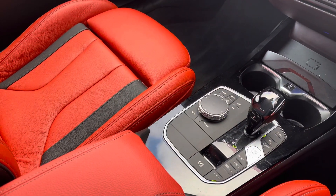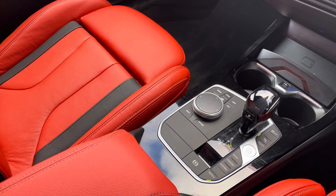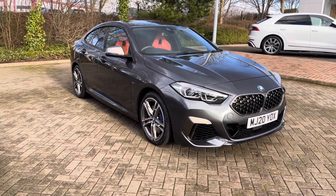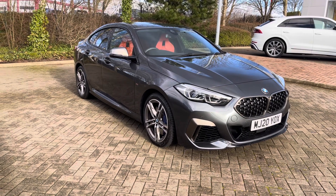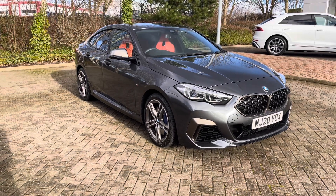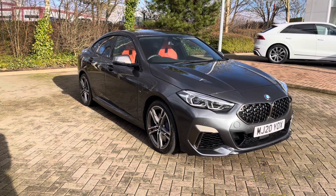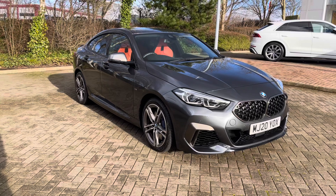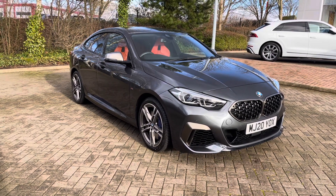This vehicle also features the start-stop button, the automatic gear selector, and controls for the touchscreen display. Thank you for watching this video on the 2020 BMW 2 Series M235i. If you would like any more information or would like to book a test drive, please don't hesitate to give our sales team a call on 01782 488 205. Thank you.